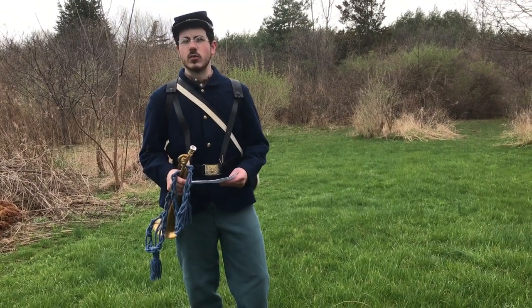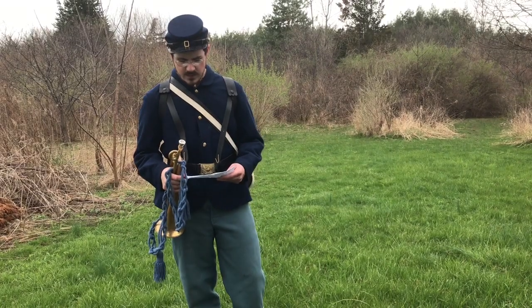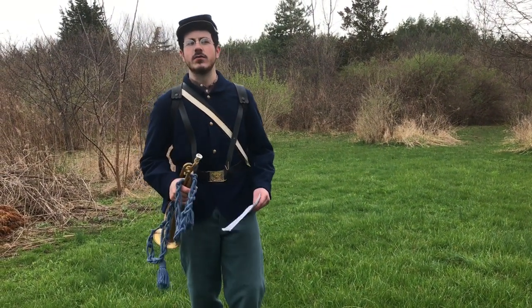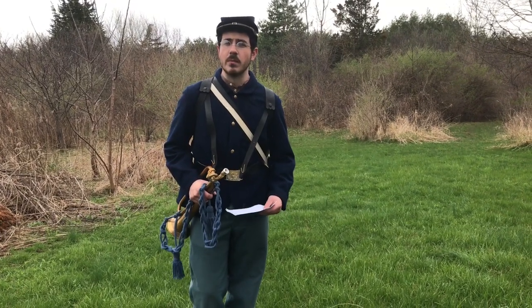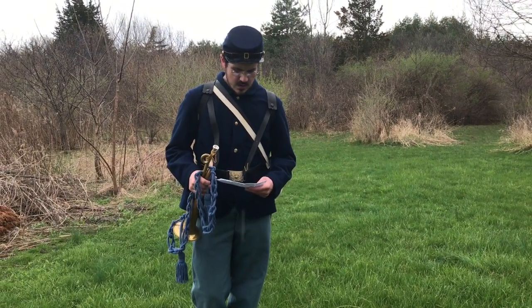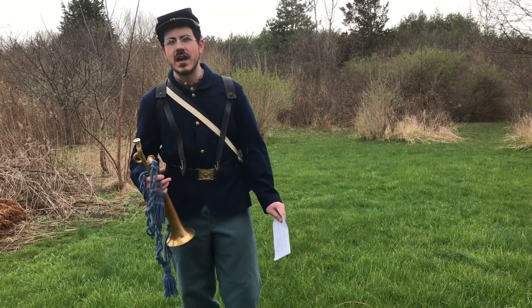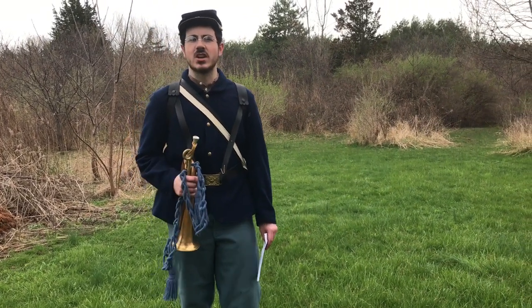There are many bugle calls a Civil War soldier would need to know, and you can imagine it would be a little confusing at first. But for these Civil War soldiers, the sound of the bugle would be a well-known memory. The next time you imagine a Civil War battle — the sights, the sounds, and the smells — don't forget to listen to the call of a bugle.